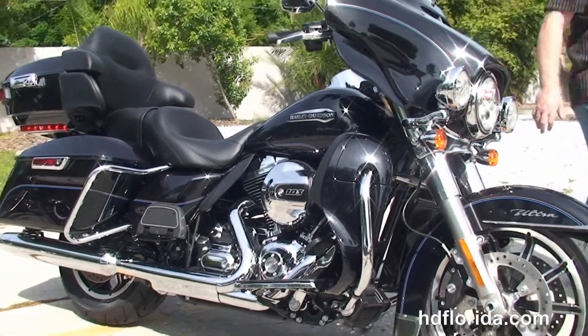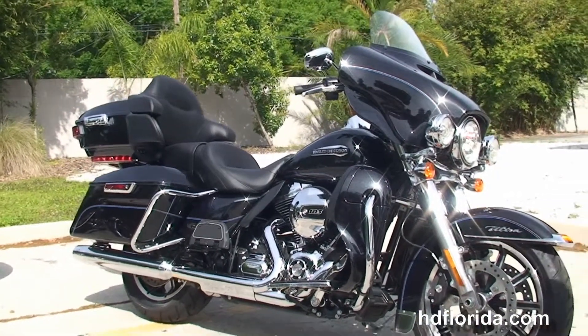Options and accessories on this bike retail out over $1,200. It's in stock and ready for immediate delivery.